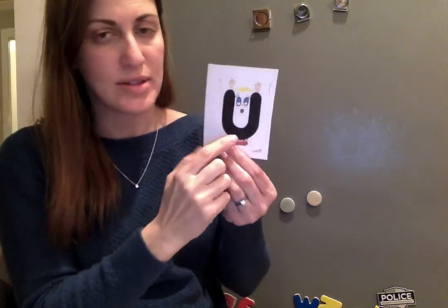Letter I — our basketball player. He says ih, ih, ih. He wants to get the ball in. Toddler U — uh, uh, uh. He wants to come up.